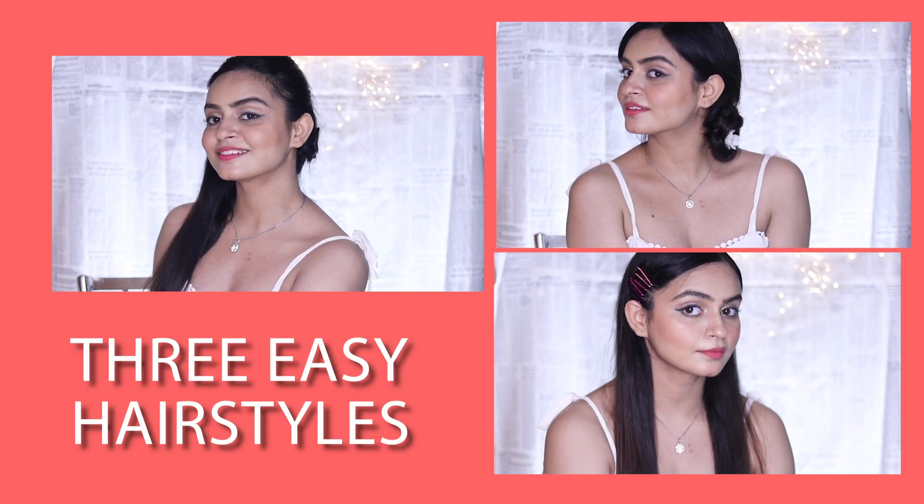Hi guys, welcome or welcome back to my channel. My name is Simran. So as you guys have seen in the title of the video, we are doing three easy hairstyles which are very easy to do. I'm also going to share my secret trick with you guys so that you can make really good hairstyles and carry them the whole day. So let's get started.